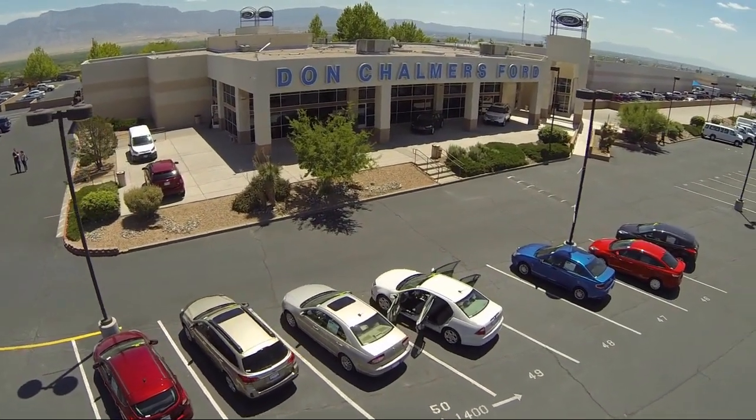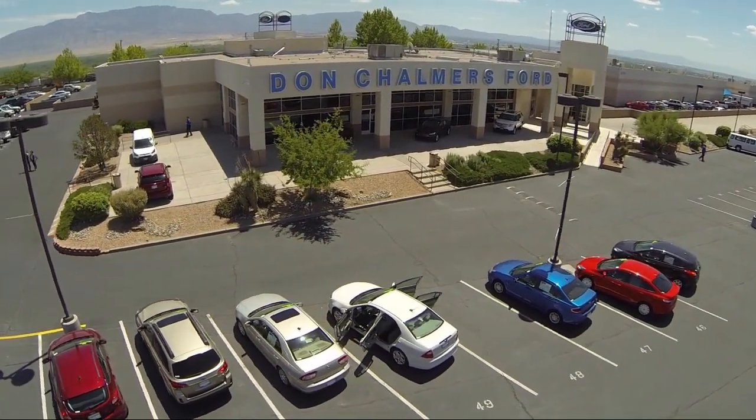Welcome to Don Chalmers Ford and here's a look at another one of our vehicles from our great selection.